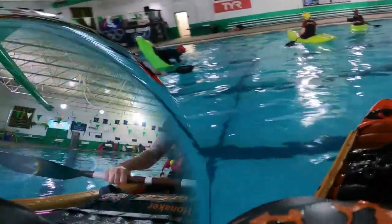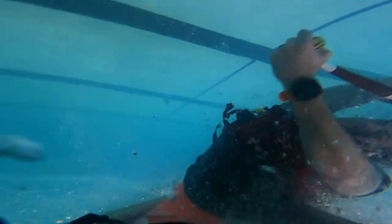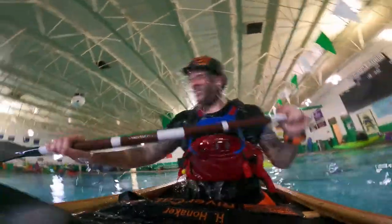Now you're going to see this same roll one more time from the boat view. This one's going to be a little bit quicker, just a little bit snappier — pop right back up. Not perfect, but I'm happy with it and I'll take it.